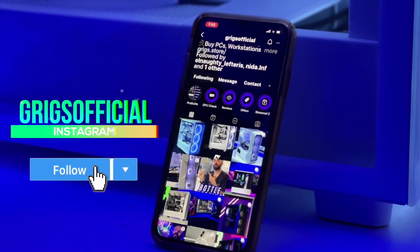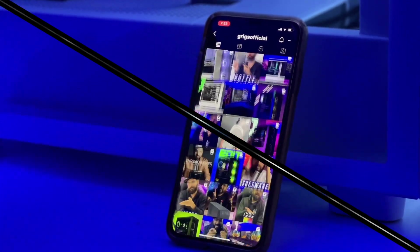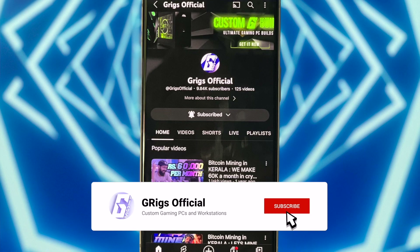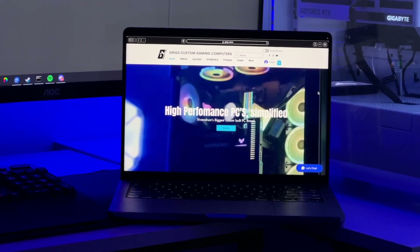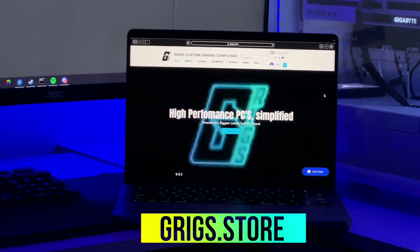So guys, that's the Hackintosh versus Apple pros and cons. I hope you found this video useful. If you love what we do here, follow us on Instagram at GRAGS Official. Leave a like on the video, and if you haven't subscribed, make sure you subscribe to our YouTube channel. For your Hackintosh, workstation, gaming setup, or streaming setup, go to our website grigs.store — your one-stop shop for all your PC building needs. I'll see you in the next one — peace.